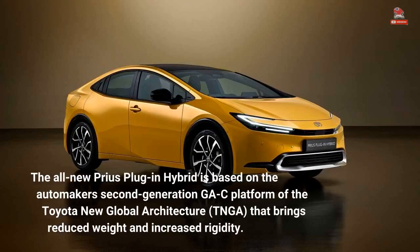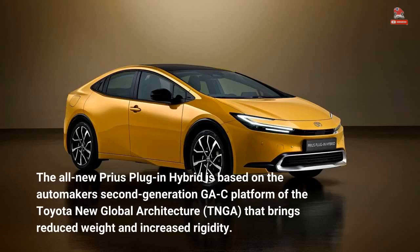The all-new Prius plug-in hybrid is based on the automaker's second-generation GA-C platform of the Toyota New Global Architecture (TNGA), that brings reduced weight and increased rigidity.